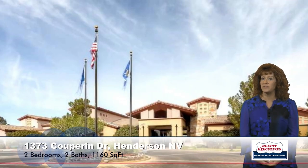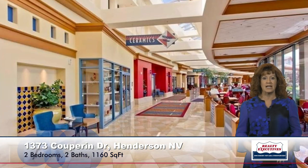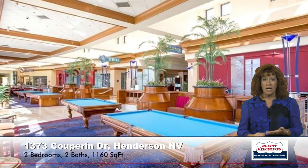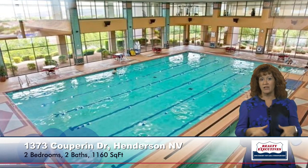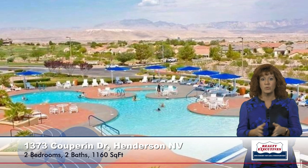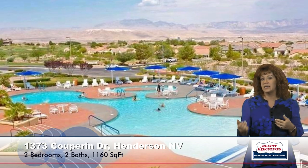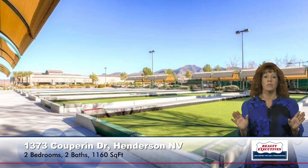As I mentioned before, this is in Sun City Anthem, which is a 55-plus age-restricted community. It has amazing amenities — three clubhouses with indoor billiards and other games, a big fitness facility, an indoor pool, an elevated walking track around that pool, a beautiful outdoor pool and spa, tennis courts, and bocce ball. Just a beautiful, amazing community.